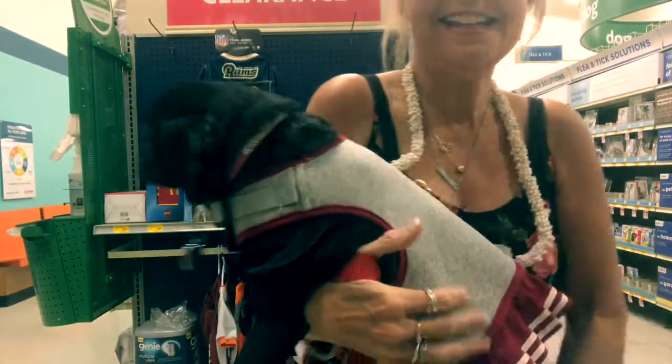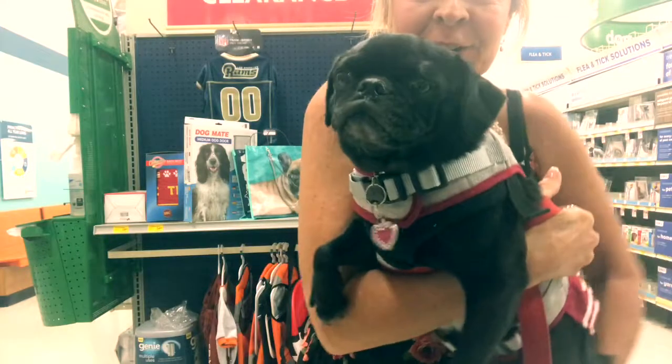Hi guys, it's Katie Cable and I'm here with little Olive. Today's topic on our food series is helping pets that suffer from allergies.